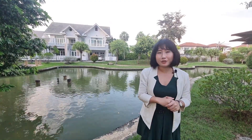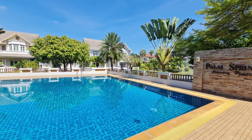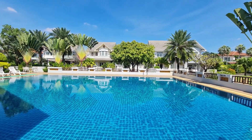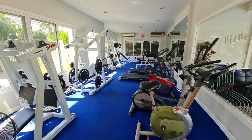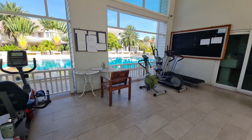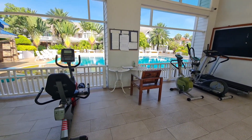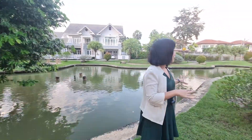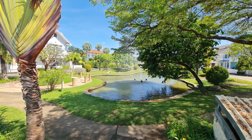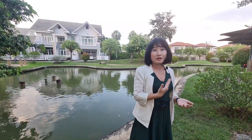Right now I'm in the park of Palm Springs Country Home, next to the facility. There is a very nice swimming pool for adults and children, and also indoor and outdoor fitness. The park over here, as you can see behind me, is very nice. If you love trekking or jogging in the evening or in the morning, it's really perfect for you.